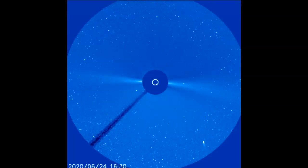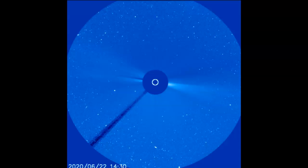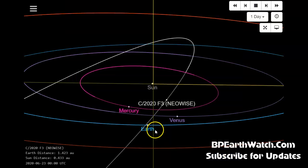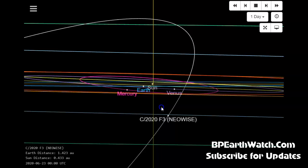It's already past magnitude 3. Now let's look at the JPL model — that stands for Jet Propulsion Laboratory out in Pasadena, California.